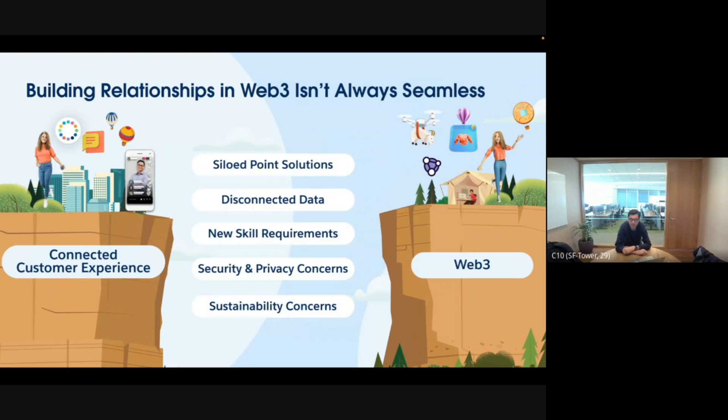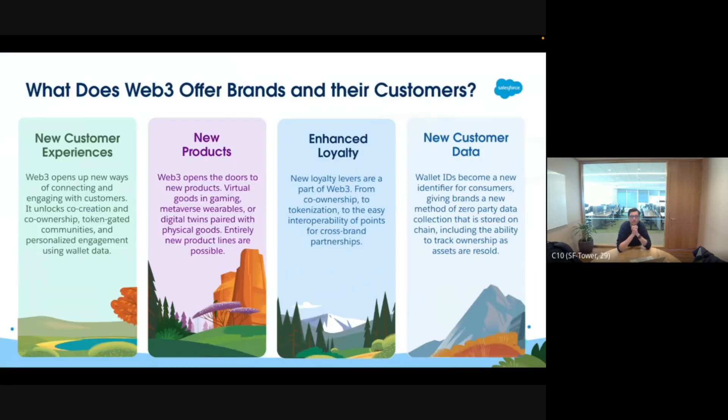There are a couple of issues. When we ask customers how they manage their Web3 projects today, some tell us they're using Excel — you have your customer base in Excel instead of a CRM. Web3 is still very hard for many people to understand — the terminology alone, like minting, NFTs, tokens, gas fees — is very hard. We're trying to make it as easy as possible to get into Web3 without hitting all the walls.